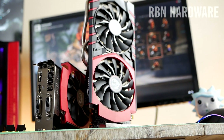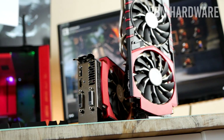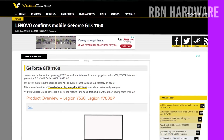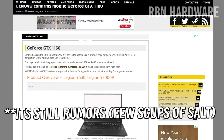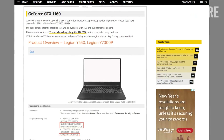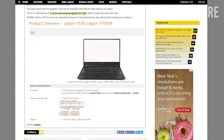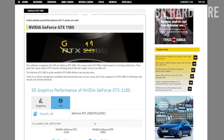That technically makes the RTX 2060 a great deal if you can pick one up right now. However, you need to be aware of a card yet to be announced: the GTX 1160. This card is going to be pretty much the same as the RTX 2060 minus the ray tracing cores, for less money. Nvidia is planning to release it any day now, and it's going to be a far better deal than the RTX 2060.